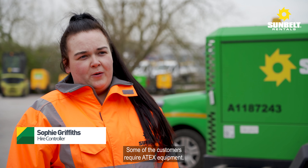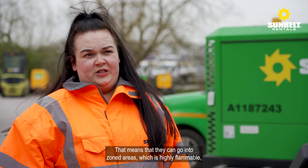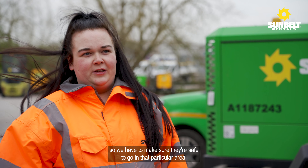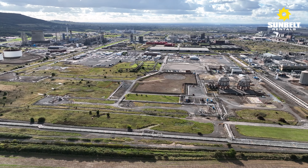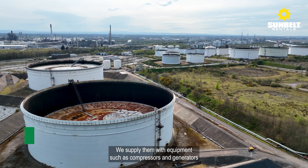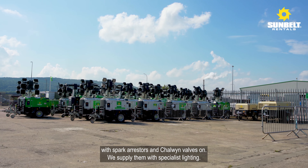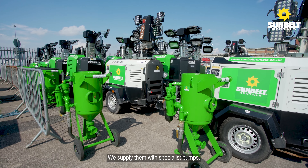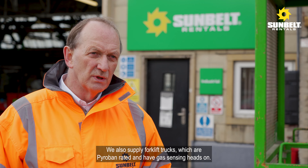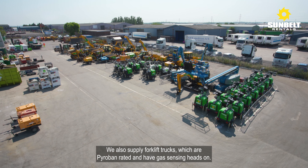Some customers require Ex-rated equipment, meaning it can go into zoned areas which are highly flammable, so we have to make sure it's safe for that particular area. We supply them with equipment such as compressors and generators with spark arresters and choking valves on, specialist lighting, specialist pumps, and also forklift trucks which are paraffin-rated and have gas sensing heads on.